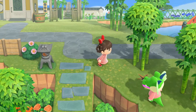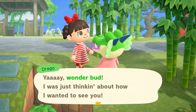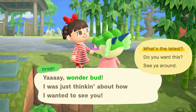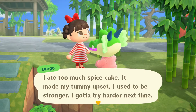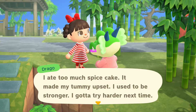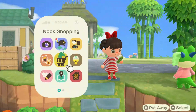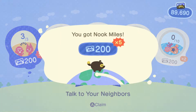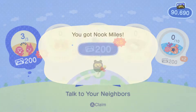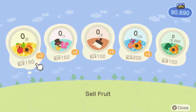Let's see if Drago's out. Yep. Hi bud. Wonderbud - I was just thinking about how I wanted to see you. Oh no, don't eat too much spice cake. I used to be stronger - I gotta try harder next time. He's funny. Spice cake sounds good. I love it when that works out. I talk to my villagers anyway, but it's nice to get some miles. Slowly creeping back up there in the nook miles.